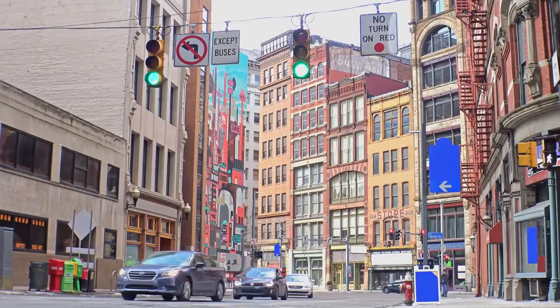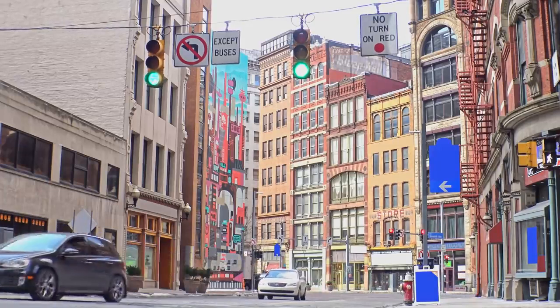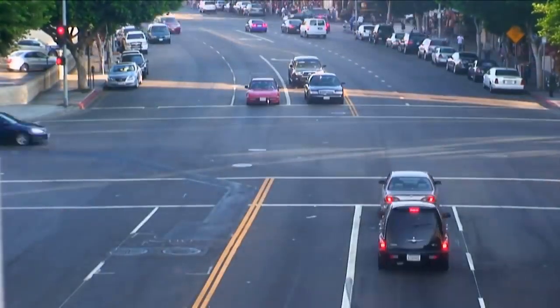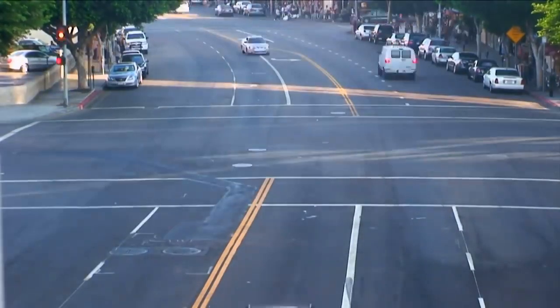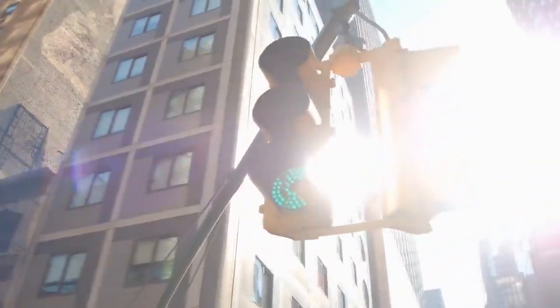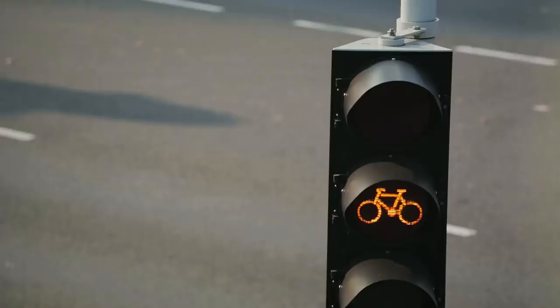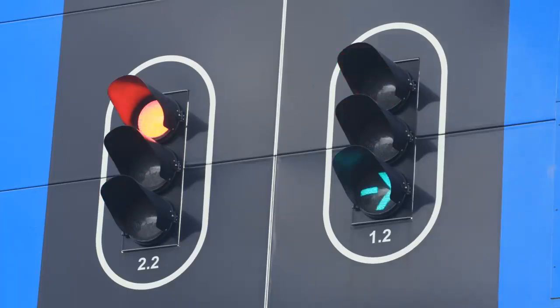They aren't a panacea for all traffic problems, but they do offer a very nice balance of the considerations we discussed — relatively low cost, minimal space requirements, and the ability to handle large volumes of traffic with only some interruption. In their simplest form, traffic signals are a set of three lights facing each lane of an intersection. When the light is green, that lane has the right-of-way to cross. When the light is red, they don't. The amber light warns that the signal is about to change from green to red.